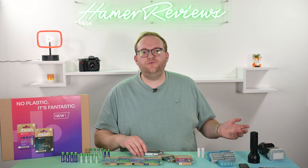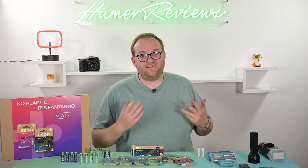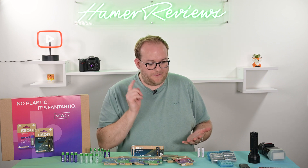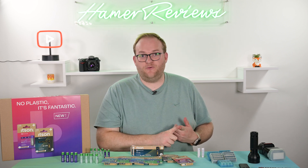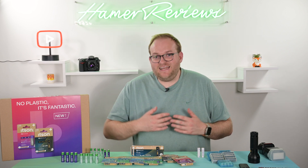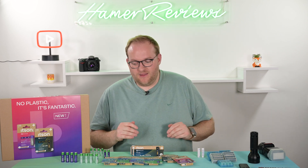Why should you care? Nowadays we're becoming more conscious about our environmental impact. If you're going to buy a single-use battery, the Itson It's Premium and It's Power line is a good choice — it hasn't traveled as far if you're in Europe, it's made from recycled materials, in recycled packaging, and made with renewable energy. As single-use products go, that's about as good as it gets. Personally, my advice would be to buy the Itson rechargeable batteries — or the Eneloops, since they're the same thing — and reuse them.